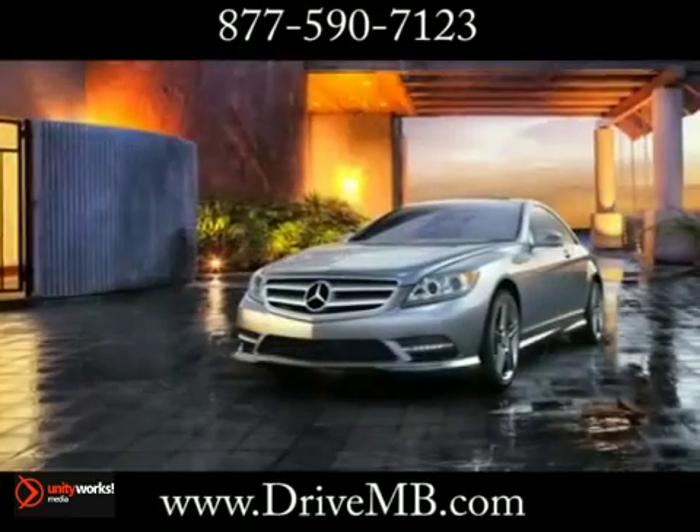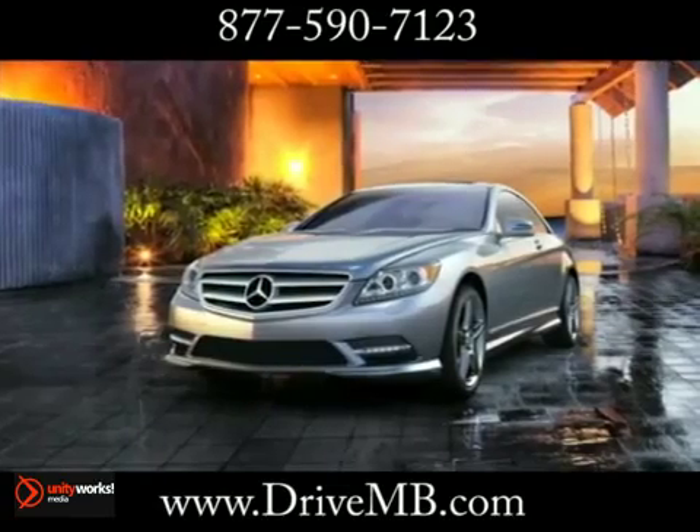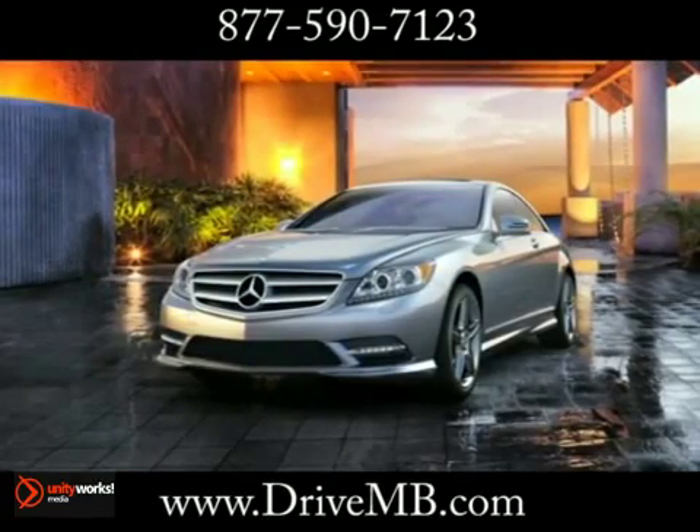The 2013 Mercedes-Benz CL-Class. A timeless blend of artistry and engineering. A visionary coupe from every angle.